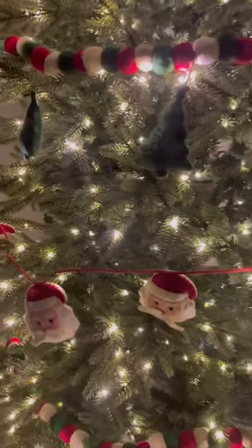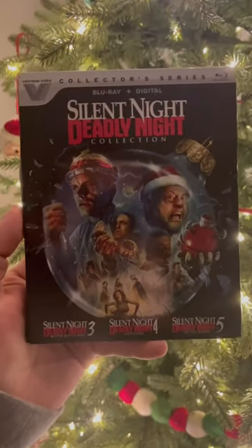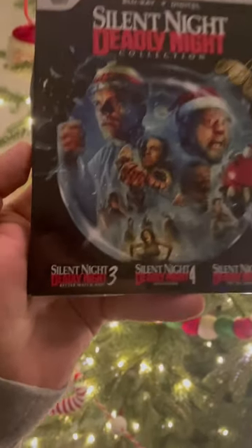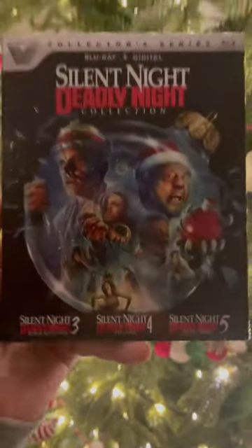Here's one of the cooler sets coming out this holiday season. We've got Silent Night, Deadly Night: The Collection from the Vestron Video Collectors Series. This has Silent Night, Deadly Night 3: Better Watch Out, Deadly Night 4: Initiation, and Deadly Night 5: The Toymaker.